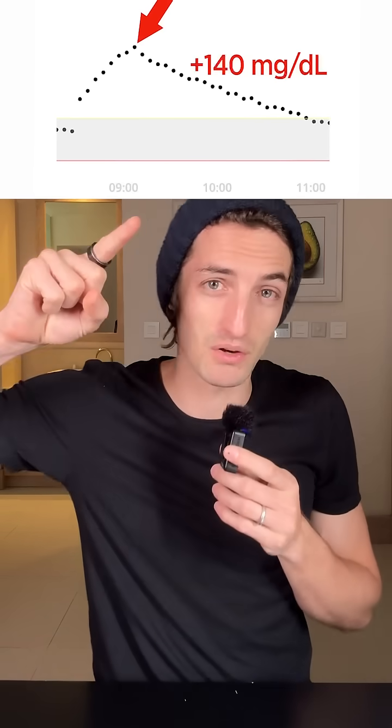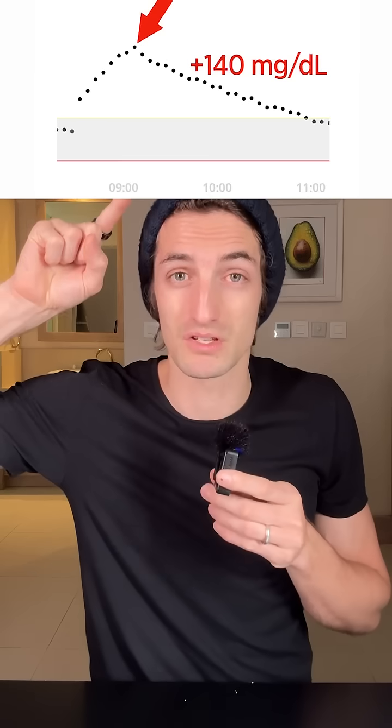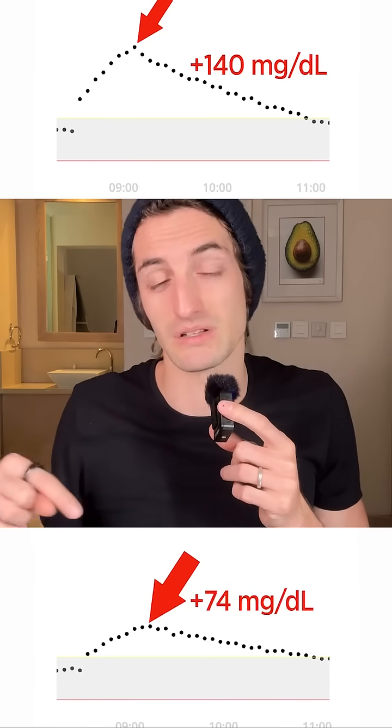It's now been two hours since I ate my marshmallow with my bowl of broccoli. Let's now look at the glucose monitor to see exactly what it did. The marshmallow alone did one of the biggest spikes I've had recently — around 130 to 140 — which is a really big spike. And today, after eating a bowl of broccoli and the marshmallow, we see that the spike is a lot lower.